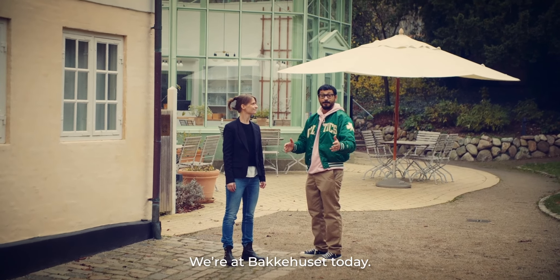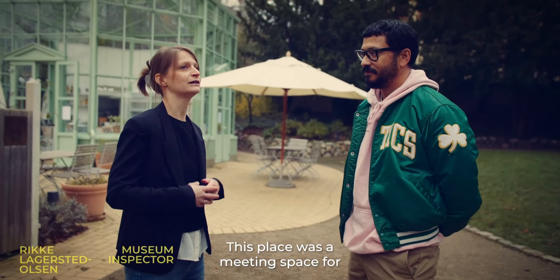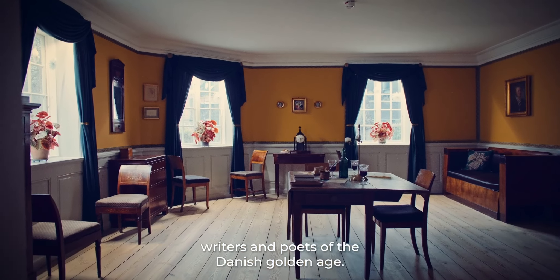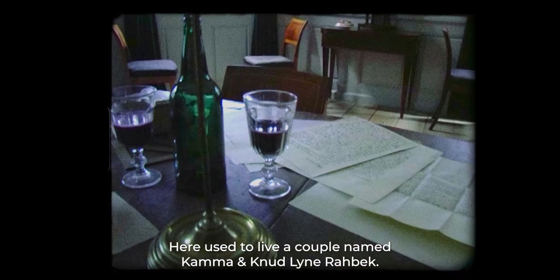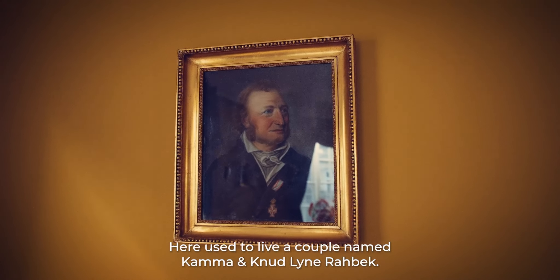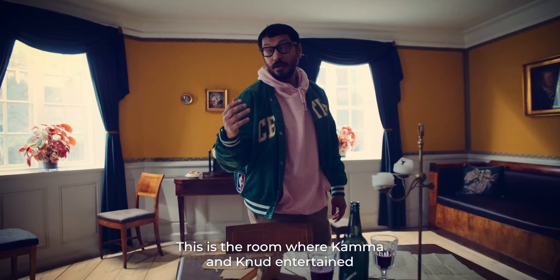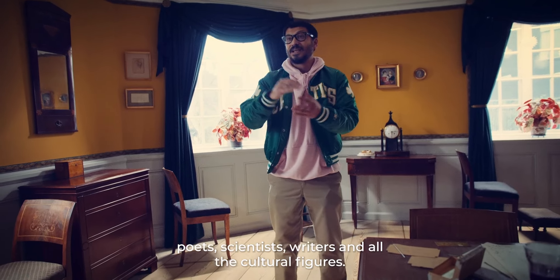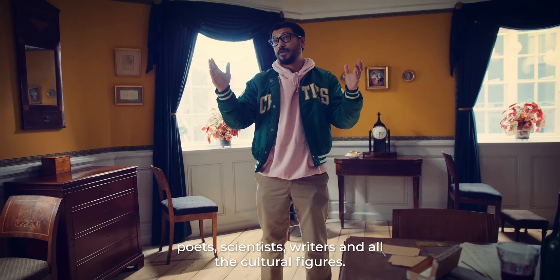We're at Parkehusel today — Fredericksburg City's eldest building. This place was a meeting space for writers and poets of the Danish Golden Age. Here used to live a couple named Kammer and Knud Lyne Rabeck. This is the yellow room, the heart of everything — the room where Kammer and Knud entertained poets, scientists, and writers.